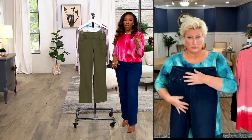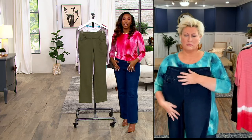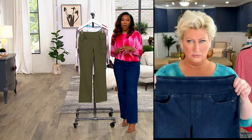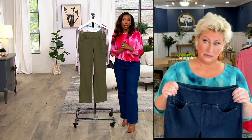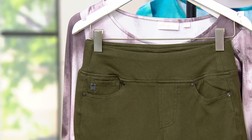Two more denim washes — medium wash and vintage wash. Medium wash is your lighter denim wash, and medium is last call. Vintage wash is also last call. We have a lot of sizes left if you want the medium.